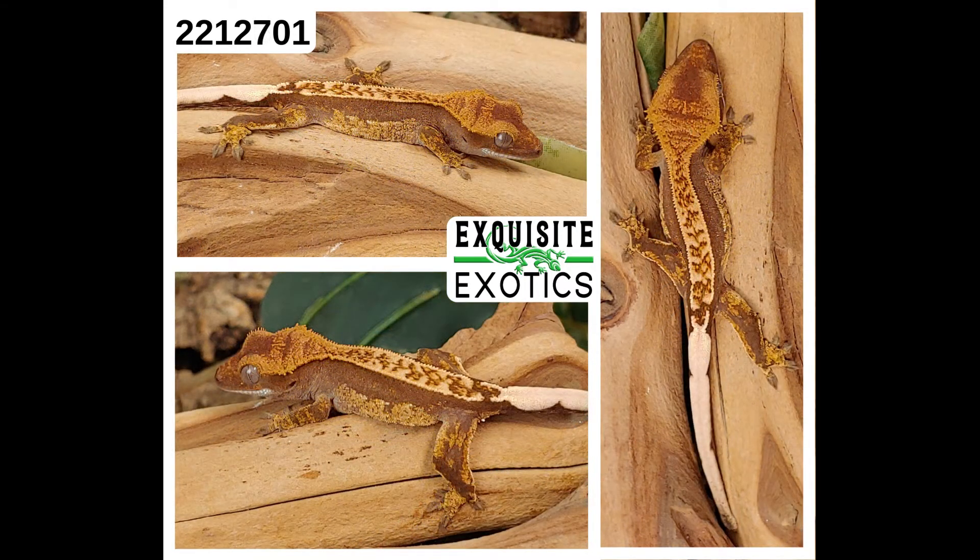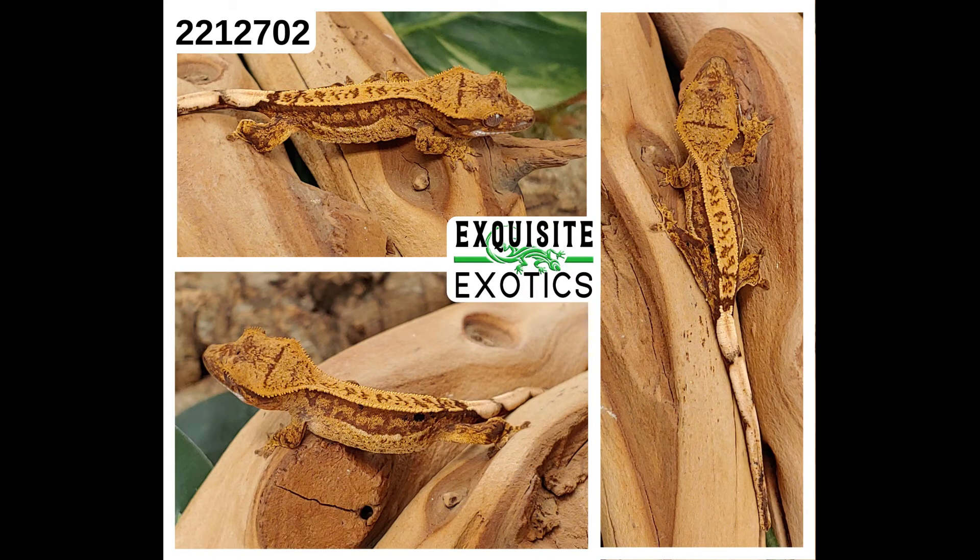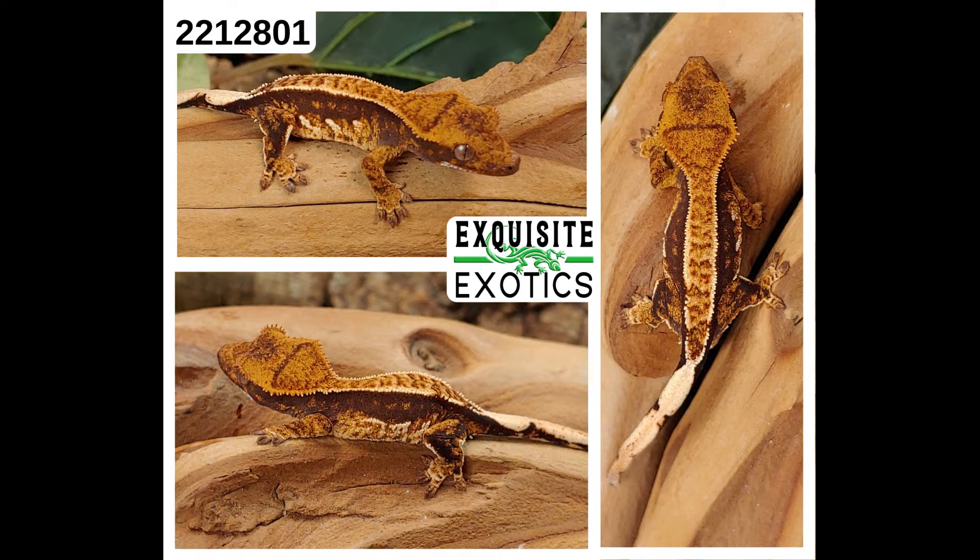Next, we have number 221-2701. It is a harlequin partial pinstripe. As of this listing it is 4 grams. Price is $200. Number: 221-2701. Next, we have number 221-2702. It is an extreme harlequin dalmatian. As of this listing it is 4 grams. Price is $300. Number: 221-2702. Next, we have number 221-2801. It is a tricolor harlequin partial pinstripe. As of this listing it is 4 grams. Price is $250. Number: 221-2801.